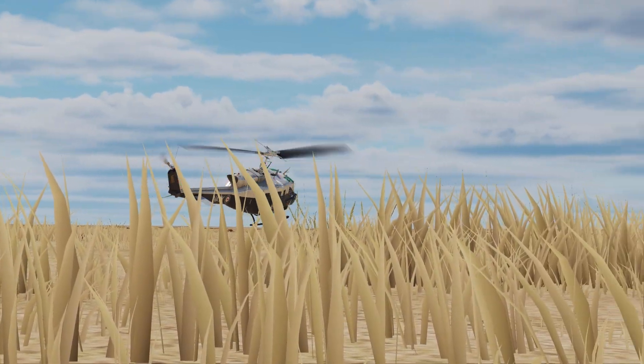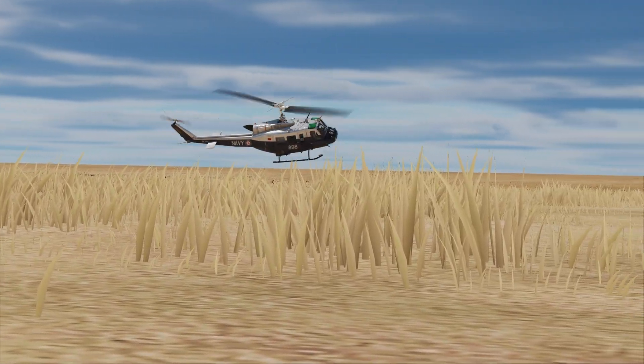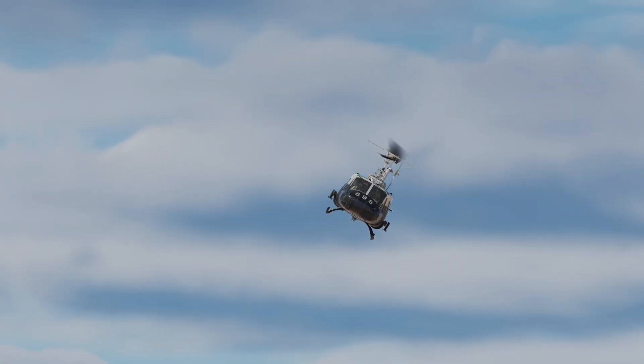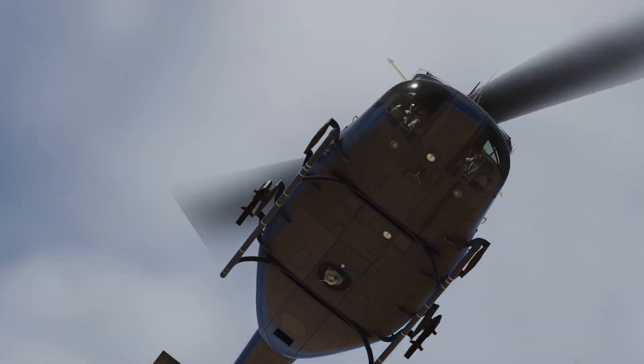The main rotor of the UH-1 Huey helicopter is secured by a single nut, commonly referred to as the Jesus nut. This component is considered a single point of failure, which could lead to catastrophic consequences if it were to fail.